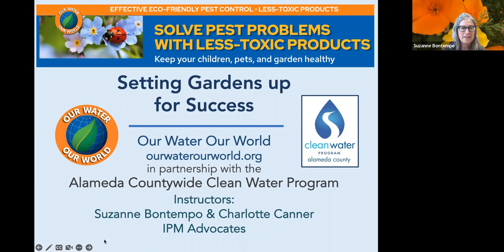Welcome everyone. I'm Suzanne Bontempo, program coordinator for Our Water, Our World, joined by Charlotte Kanner. We are IPM advocates and educators for the Our Water, Our World program. Tonight, in partnership with the Alameda Countywide Clean Water program, we're presenting Setting Gardens Up for Success.